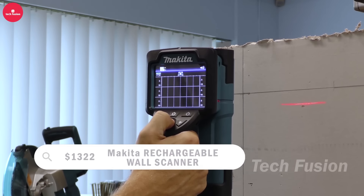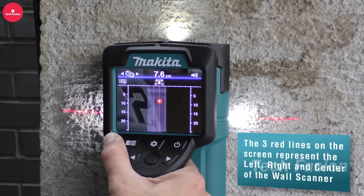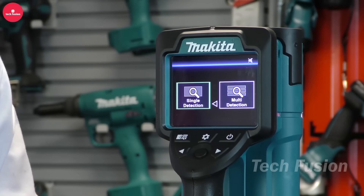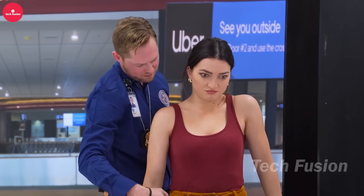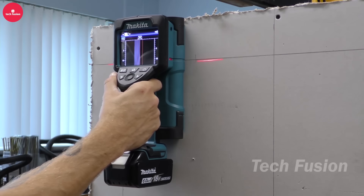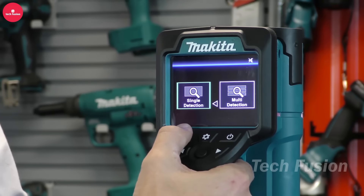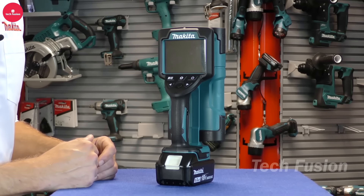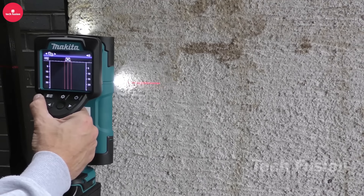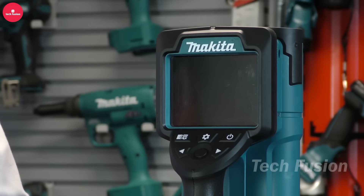Priced at $1,322, this advanced scanner is meticulously designed for legitimate construction and inspection purposes, offering comprehensive wall detection capabilities. It efficiently detects metals like copper, steel, and aluminum, as well as wood, plastic, and shielded cables. However, unauthorized scanning, including of individuals without consent, raises significant privacy concerns. Featuring a 4-inch color screen, it includes modes for concrete, wood, drywall, and cinder blocks, with a detection depth of up to 18 centimeters and accuracy of 4.7 millimeters. Equipped with a built-in guide laser and lighting, it operates up to 28 hours on a single charge and weighs 1.4 kilograms for convenient one-handed use. Made in Japan, this scanner prioritizes precision, durability, and user-friendly features, emphasizing ethical and responsible use to uphold privacy and legal standards.